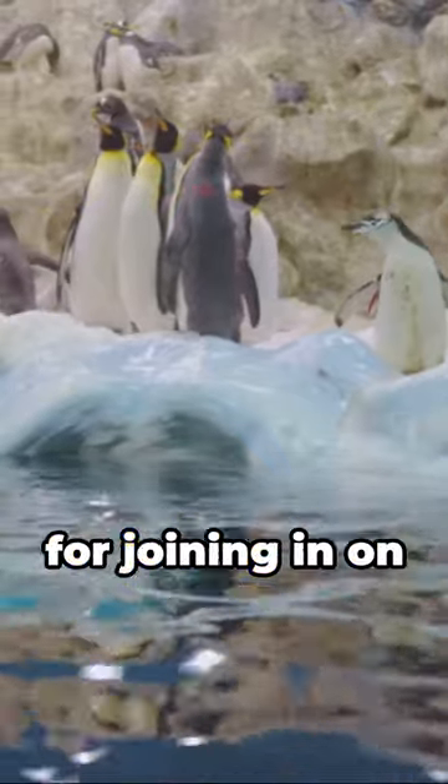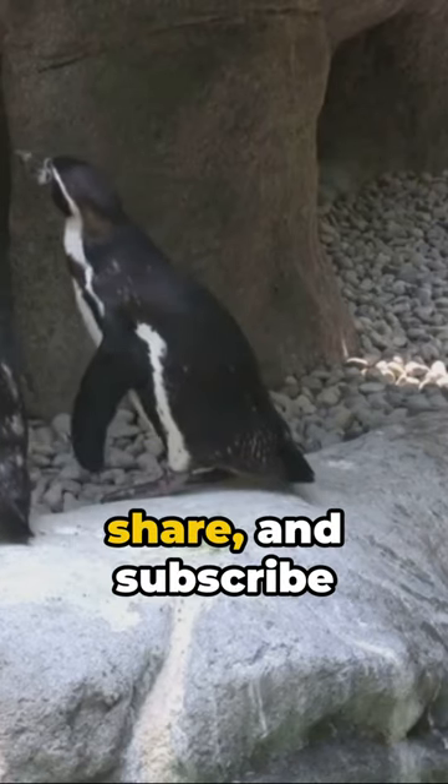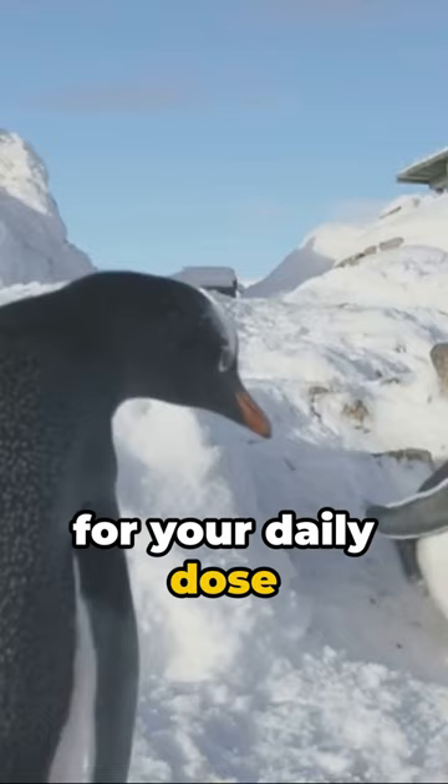Isn't that something? Thanks for joining in on this fun fact exploration. Keep your curiosities piqued for more riveting revelations. And hey, don't forget to like, share, and subscribe for your daily dose of wonder.